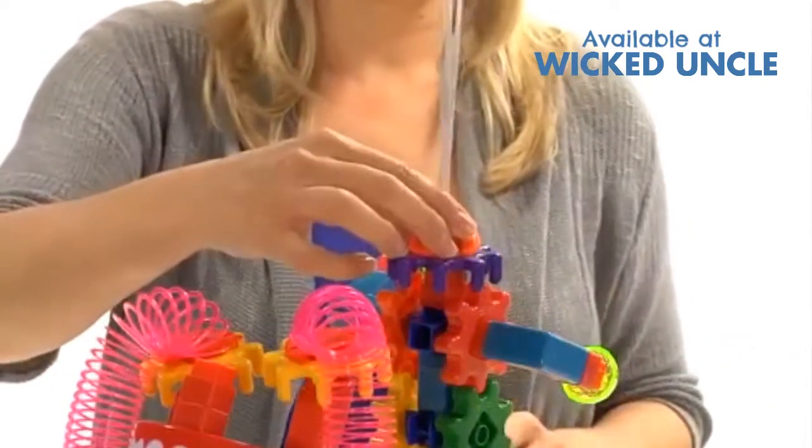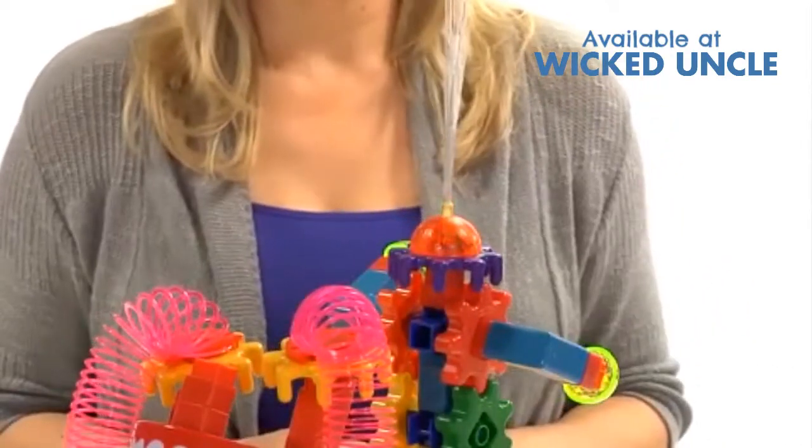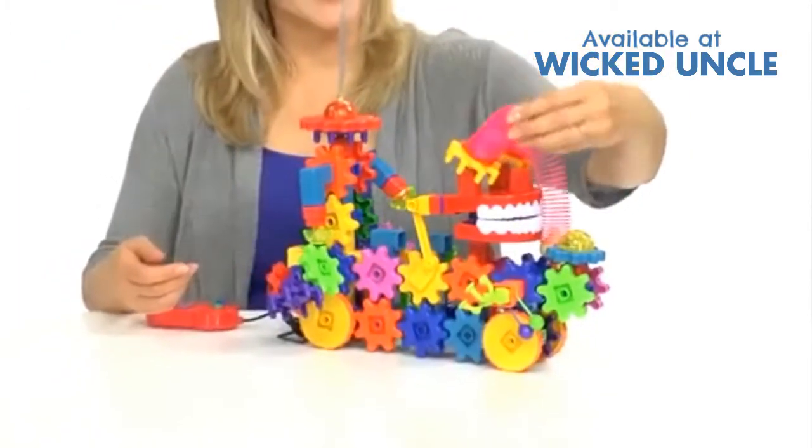They can add colorful springs, chomping teeth, flashing lights, whiskers, and glow-in-the-dark eyeballs for hands-on creativity.